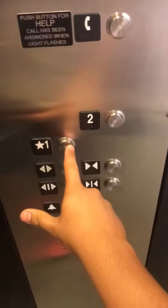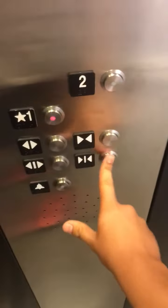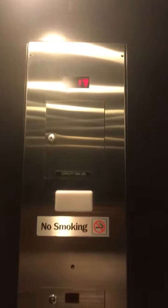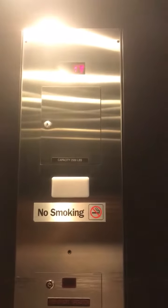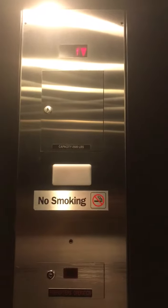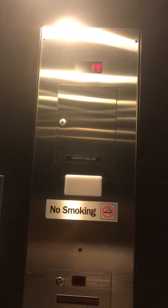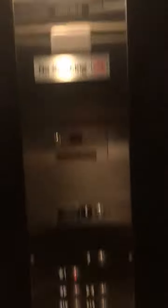Let's go back down to one. Door closed button does not work. Here we are at one.